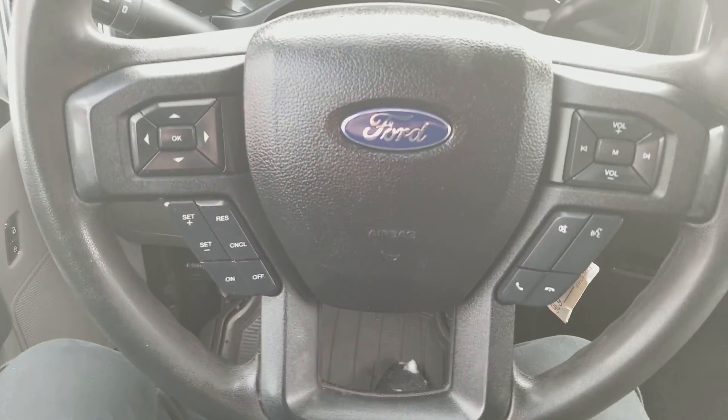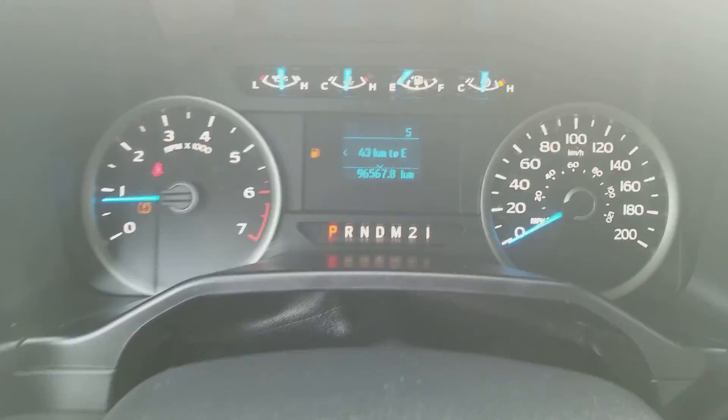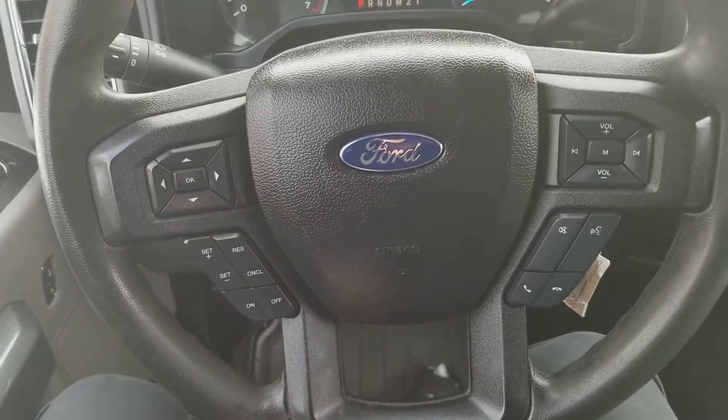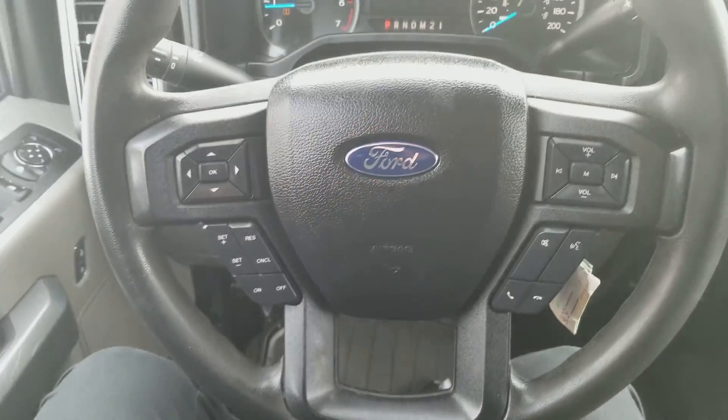Over on the steering wheel you have your arrows on the left-hand side to take you through your information panel on the dash. You have your cruise control settings down below that, and then you have your audio and your hands-free on the right.